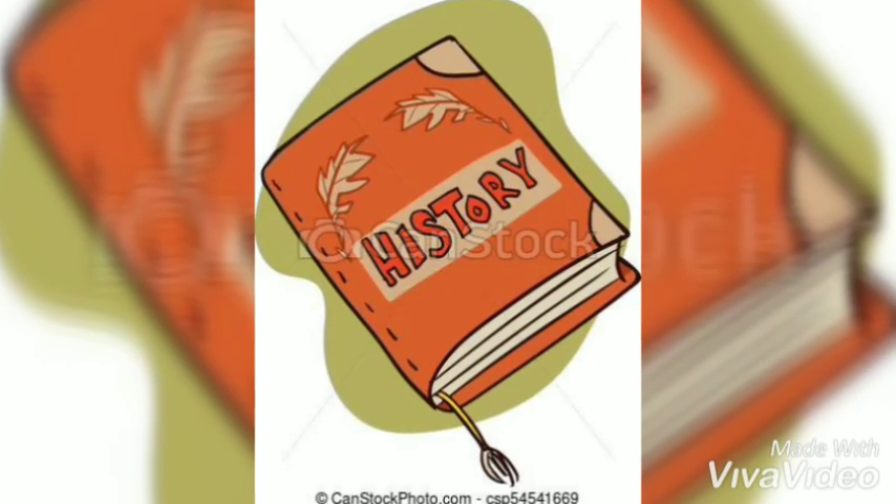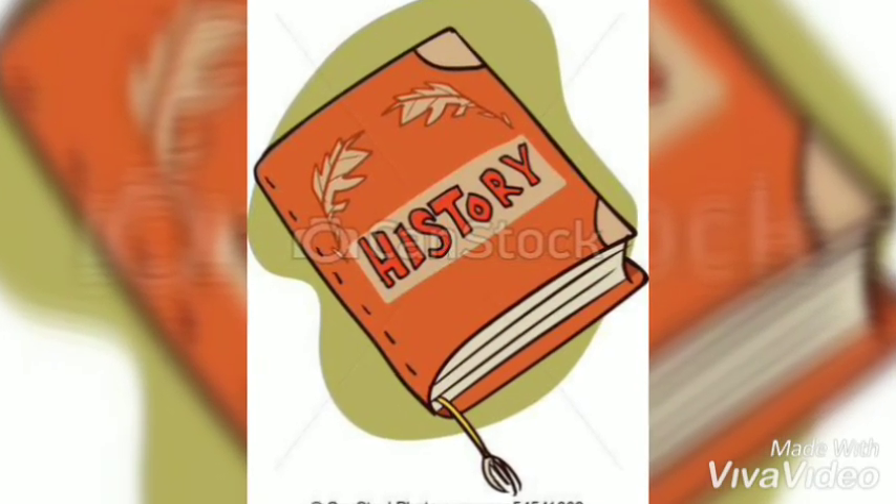First, read as much as possible. There are so many things you can read in English: books, magazines, articles, newspapers. You can read something you like. If you like history, read about history. If you like sports, read about sports.